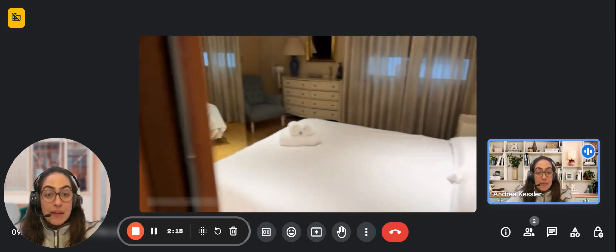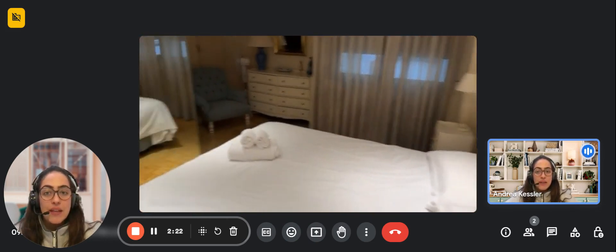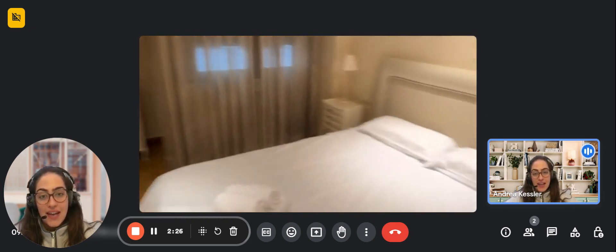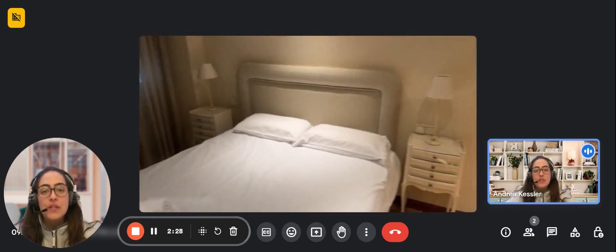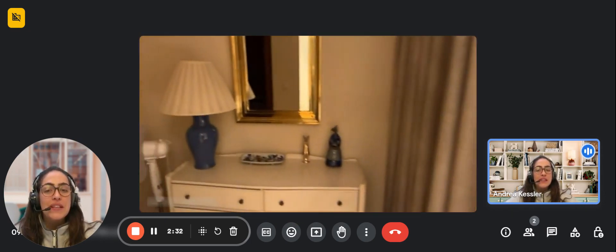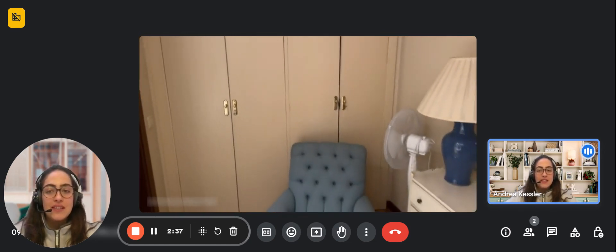Now we're going to check the main bedroom of the apartment, which contains a double bed, some drawer space, a comfy chair, and a built-in closet with mirrored doors. You also have another window in the corner with a ventilator as well as some more built-in closets.